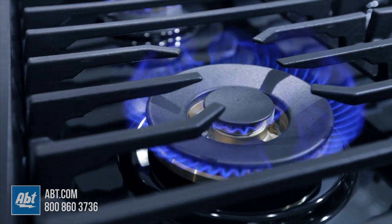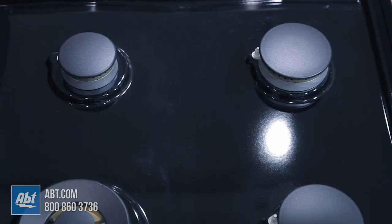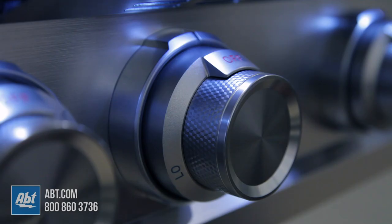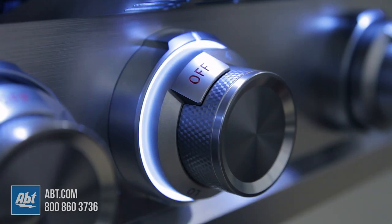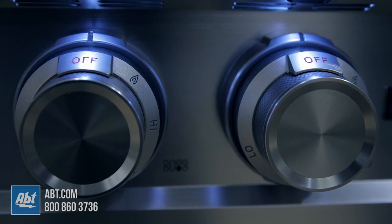All the burners also have the ability to simmer at 750 BTUs. The surface of this range top is an easy-to-clean black porcelain. Below the bullnose, you'll find LED task lighting and six metal knobs that illuminate white when powered on. All the knobs will also have markers to help easily identify the associated burner.